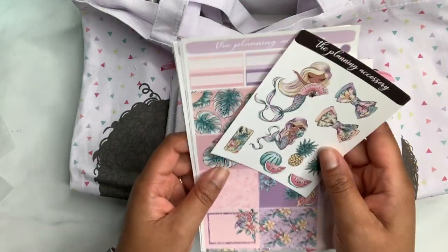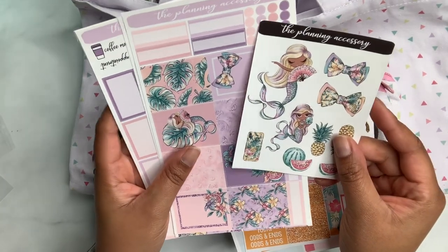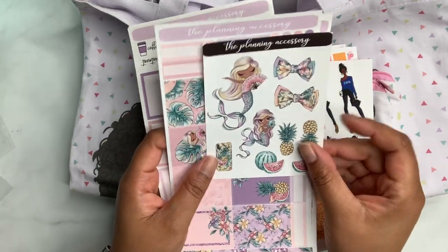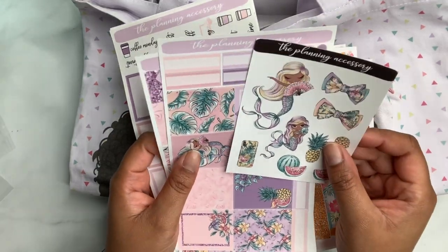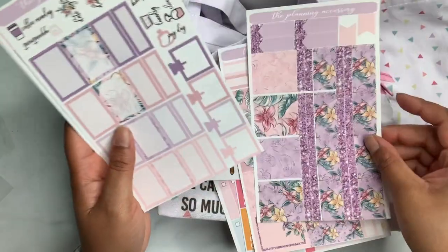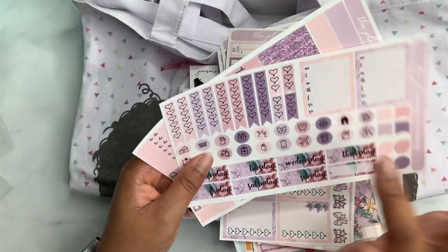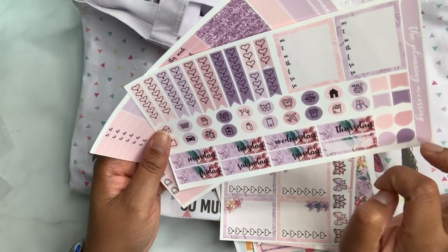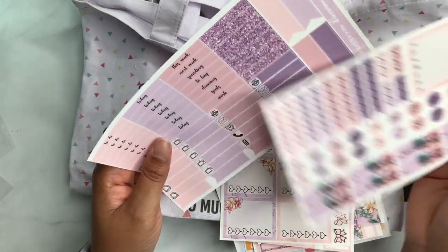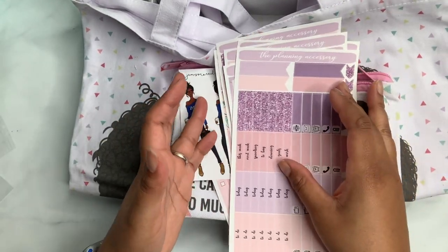The last thing I got was from The Planning Accessory — the mermaid pack. I got this extra deco cap pack because it's adorable and it has pineapples on it, so I love it even more. It's pinks and purples — and purple is my favorite color, so I just had to have it. You get the half boxes, full check boxes, checklist, days of the week. I was going to use this for my Hobonichi but they might be a little too wide — I could cut them down, but we'll make it work. Lots of things to use for upcoming spreads!